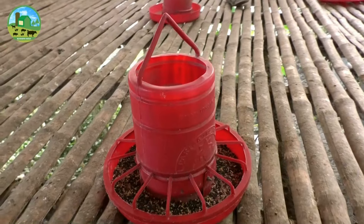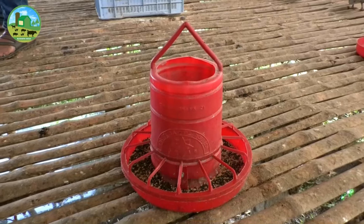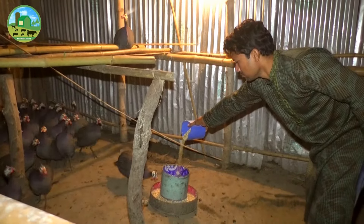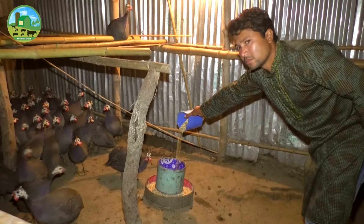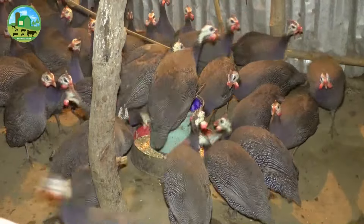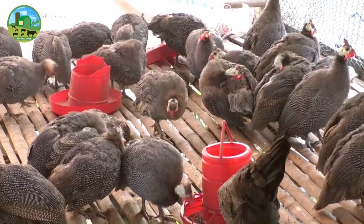Guinea fowl also benefit from having oyster shell available. They generally prefer wheat, sorghum, or millet grain and will ignore whole corn kernels. Restricting their feed will encourage them to spend more time eating insects if you are keeping them for pest control. If you want to keep your birds confined and they are not allowed to forage freely, you can feed them commercial poultry feed. Providing supplemental grains such as leafy alfalfa will be good for the guineas.